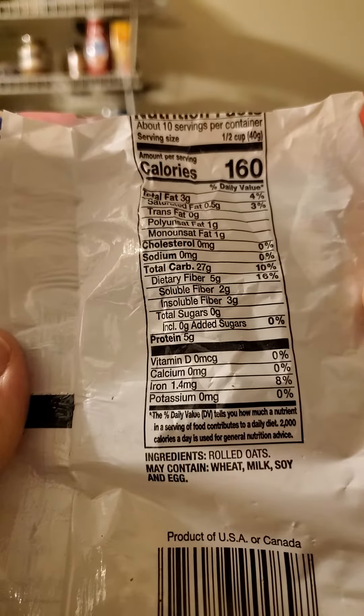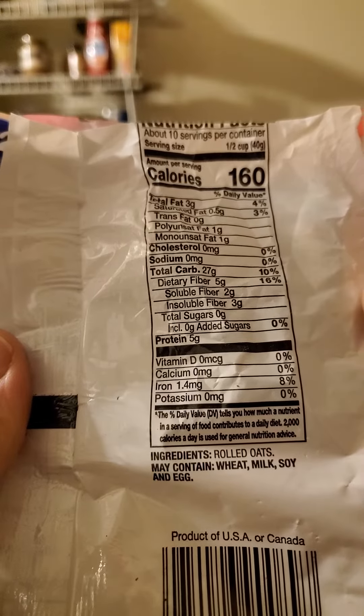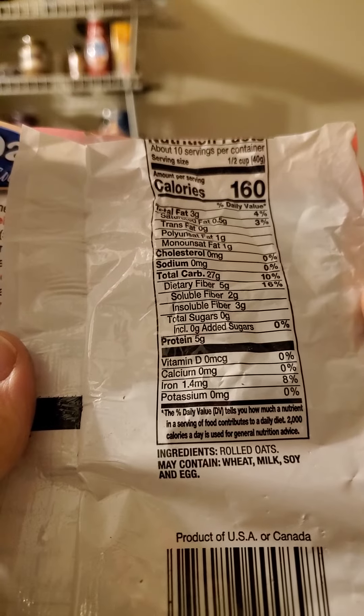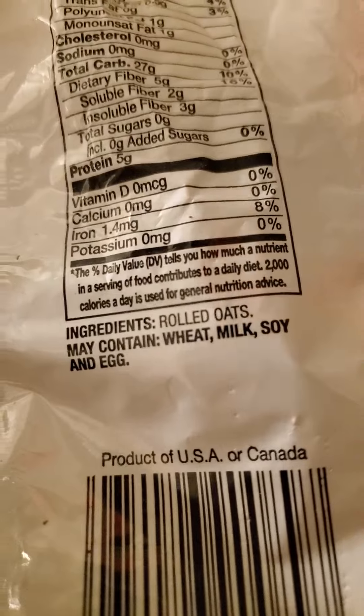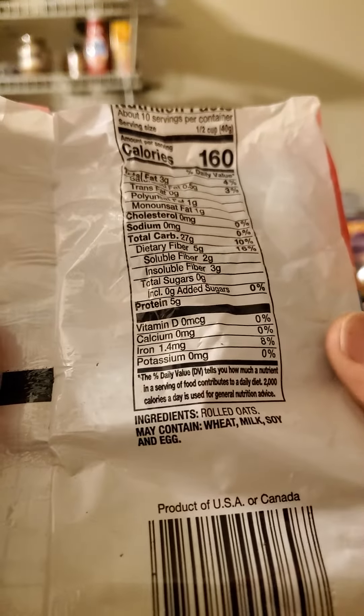27 grams of carbs, of which five are dietary fiber — two are soluble fiber and three are insoluble fiber. No sugars and five grams of protein, and there are the ingredients. It's a product of the USA or Canada. Well, that's confusing.